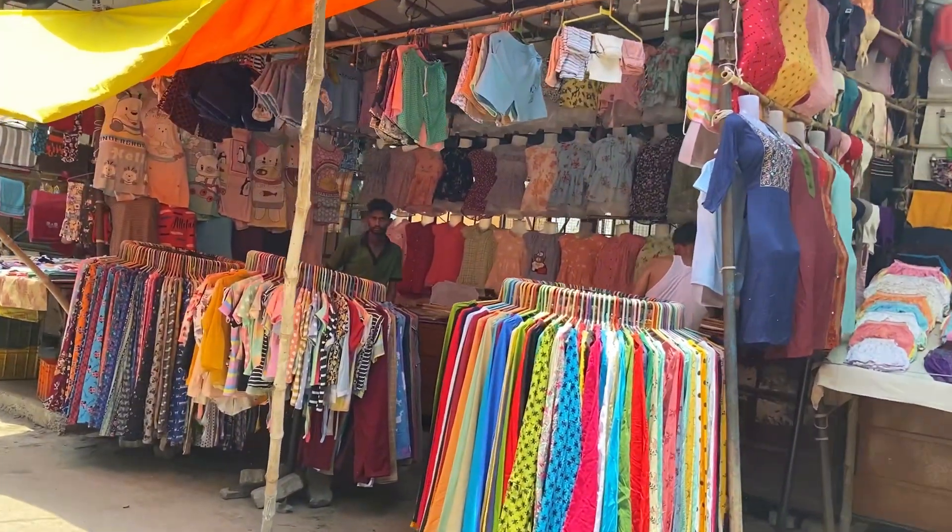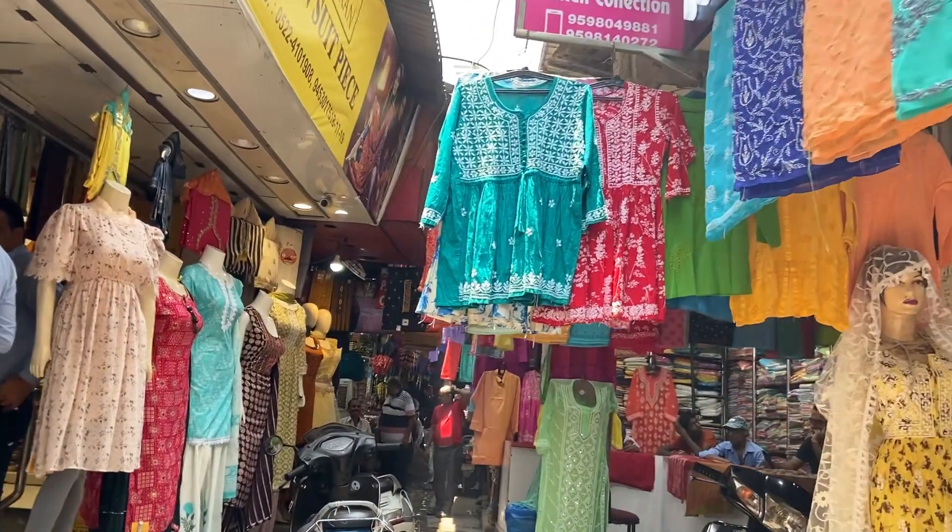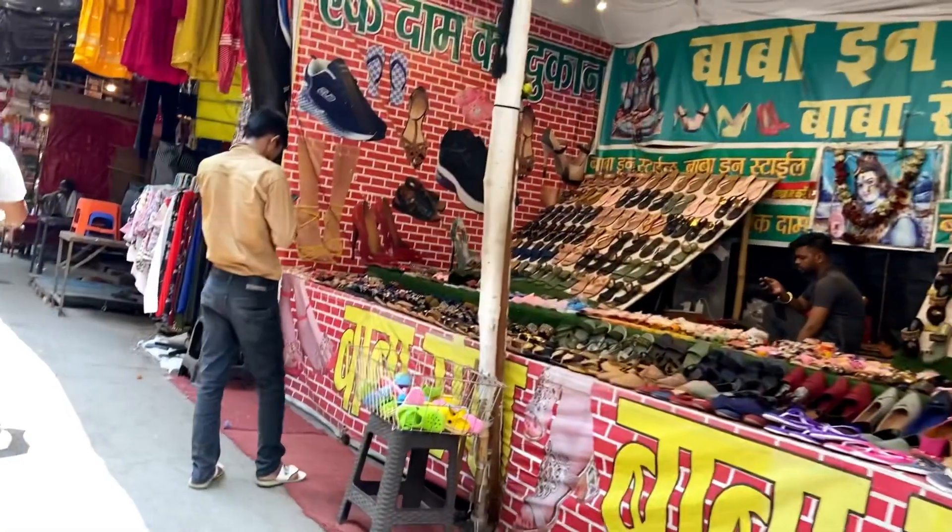You will get a lower t-shirt for 100 rupees here. Now let's go to the haul. I will share with you what I have bought from Alambag.